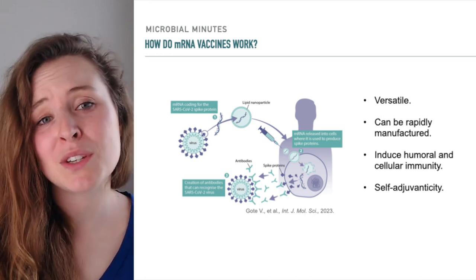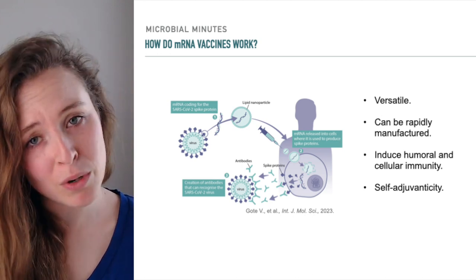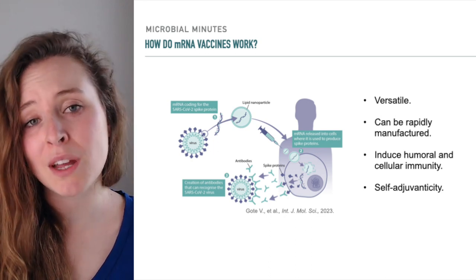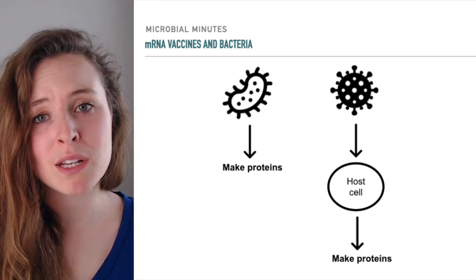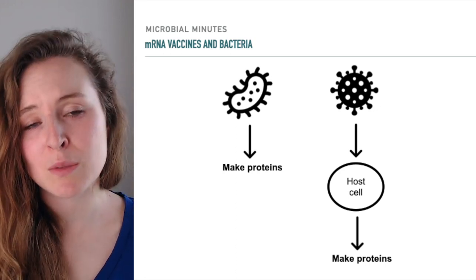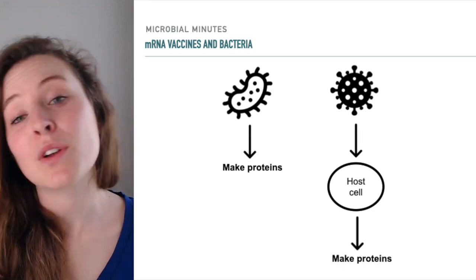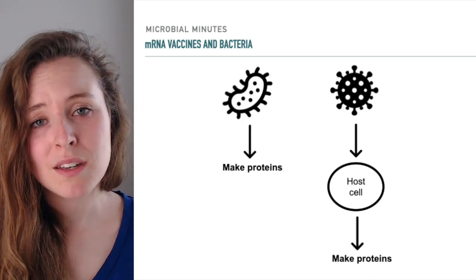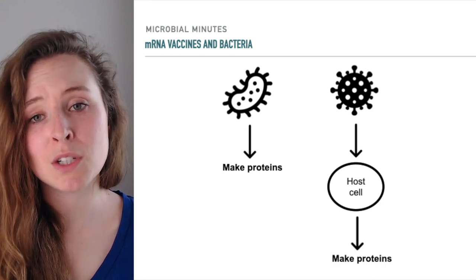However, compared to viral pathogens, the antibacterial effects of mRNA lipid nanoparticle vaccines are largely unexplored, in part because developing mRNA vaccines against bacterial pathogens can be challenging. One key reason is that viruses naturally use host cell machinery to make proteins — they are, as outlined by the researchers in the study, naturally adapted for expression in eukaryotic systems. Bacteria are different: they are their own replicative entities and don't rely on machinery in our cells to make proteins. As a result, it can be difficult to express bacterial mRNA in human cells in an immunologically meaningful way.